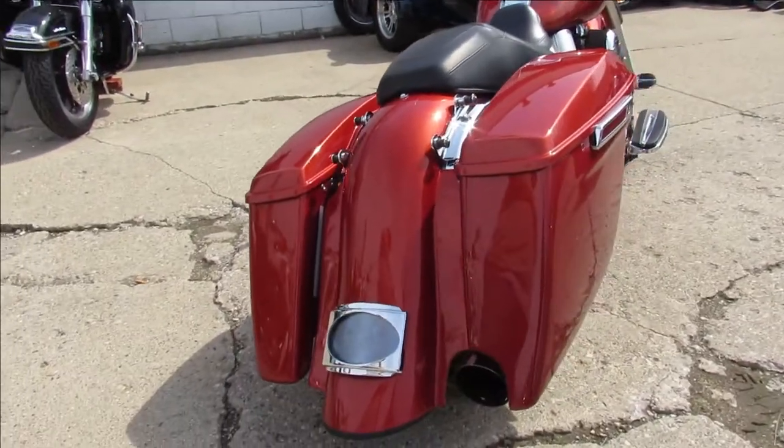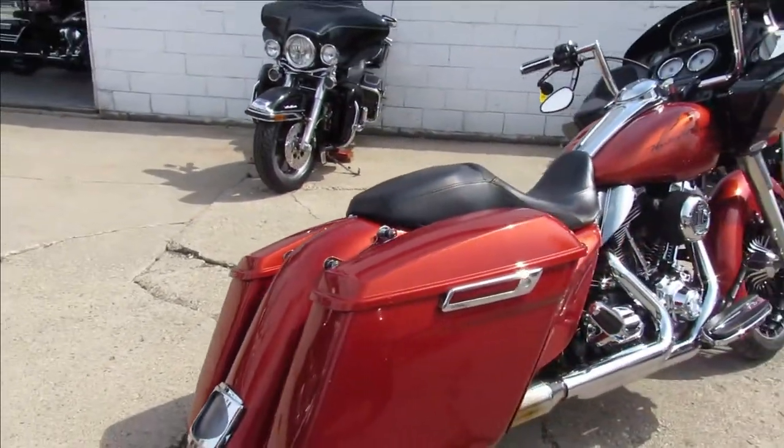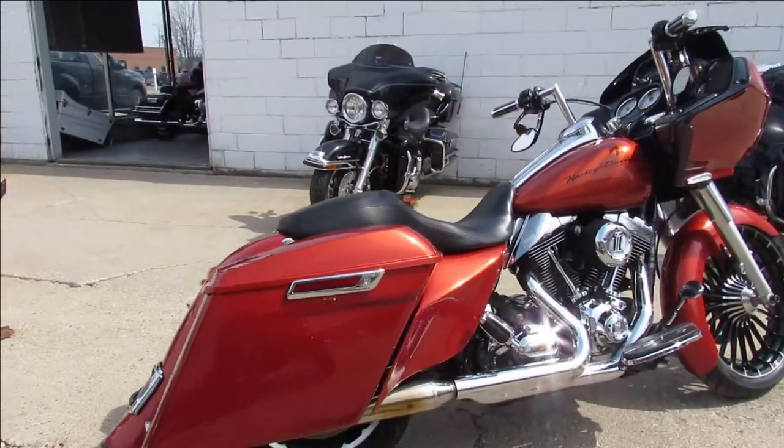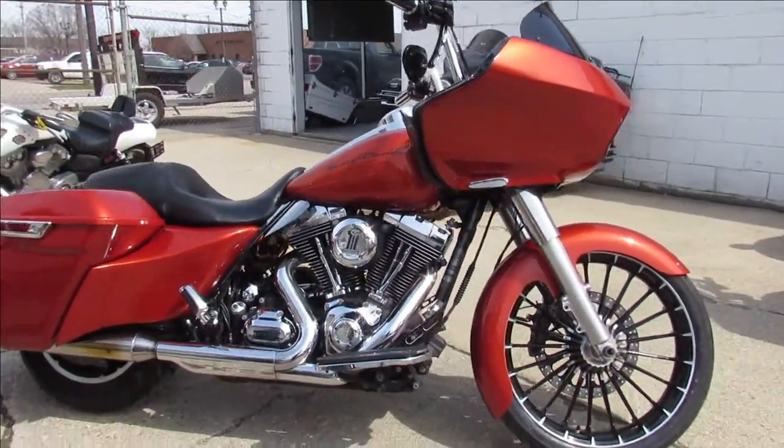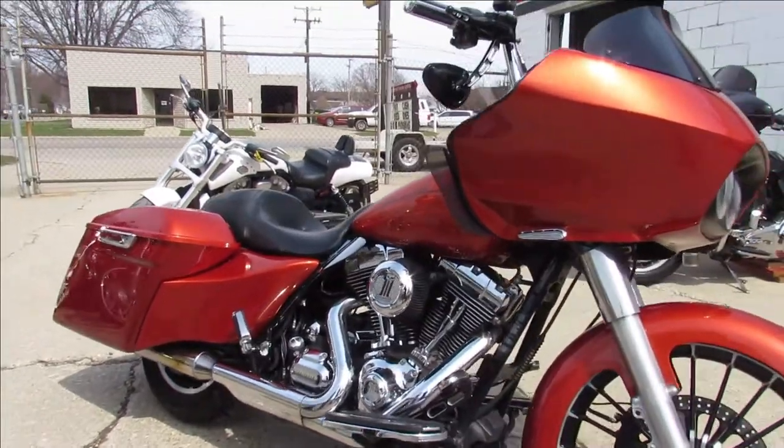This one here is a 2011 Road Glide in Sunburst Orange — it's a sharp looking bike guys. It comes with a custom 21 inch black billet wheel, extended saddlebags and rear fender. Don't miss out on this one, good looking bike.